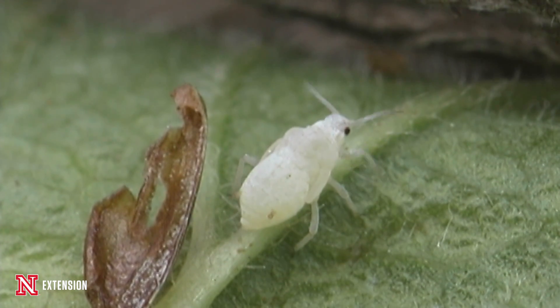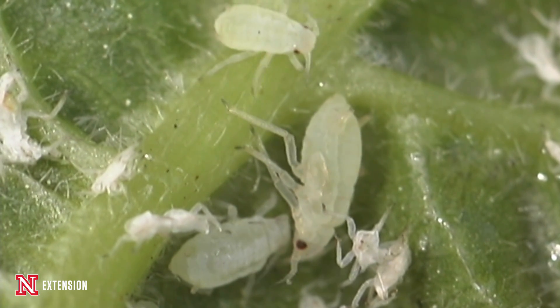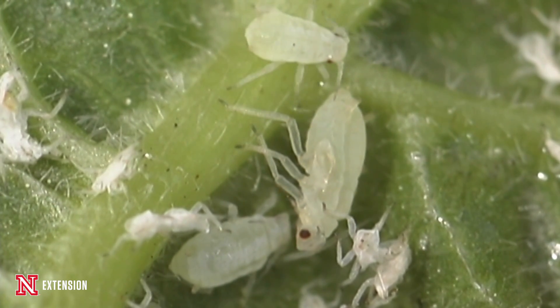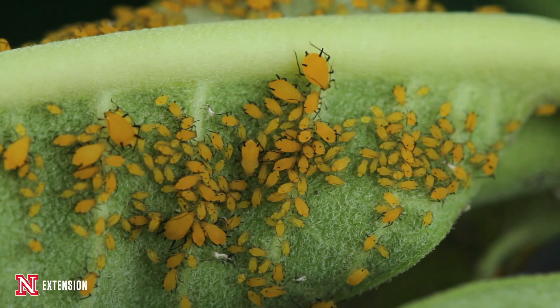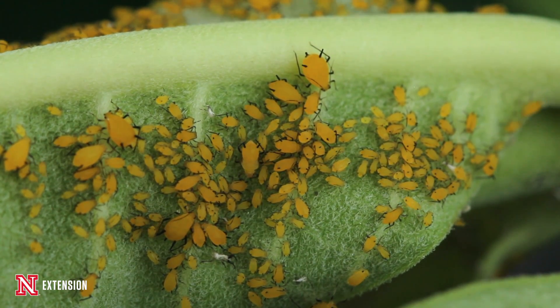Another distinguishing characteristic for an aphid is going to be their cornicles, which are these tailpipes on their butt. It makes them look like an old-fashioned hot rod with these two rods sticking out of their back, and that's how you're going to identify them.